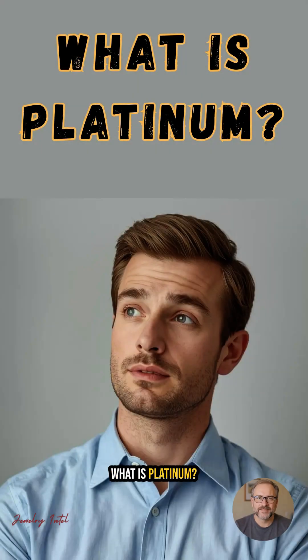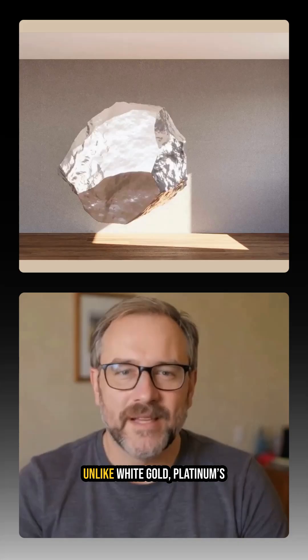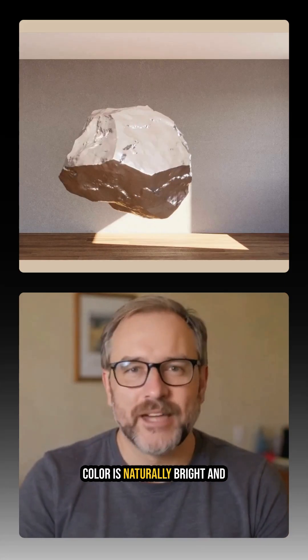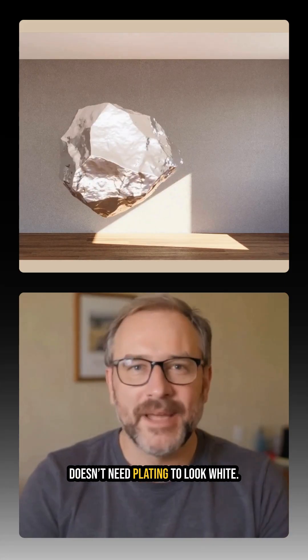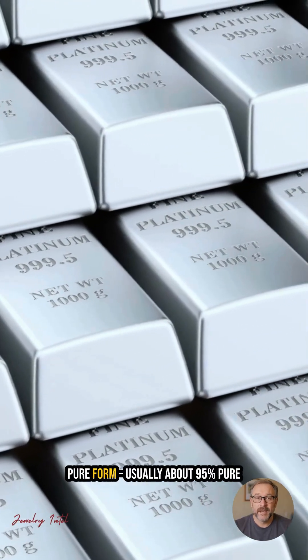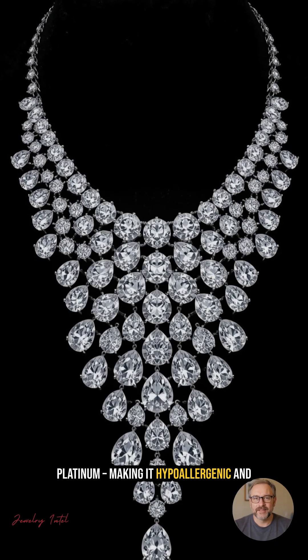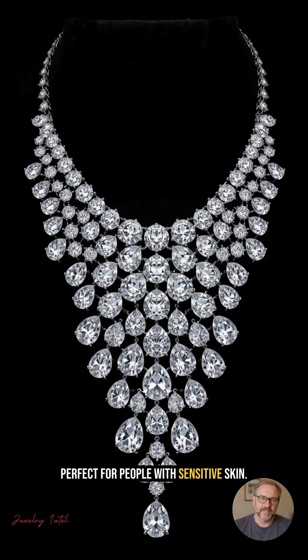What is platinum? Platinum is a naturally white precious metal, known for its rarity and durability. Unlike white gold, platinum's color is naturally bright and doesn't need plating to look white. In jewelry, it's often used in a very pure form, usually about 95% pure platinum, making it hypoallergenic and perfect for people with sensitive skin.